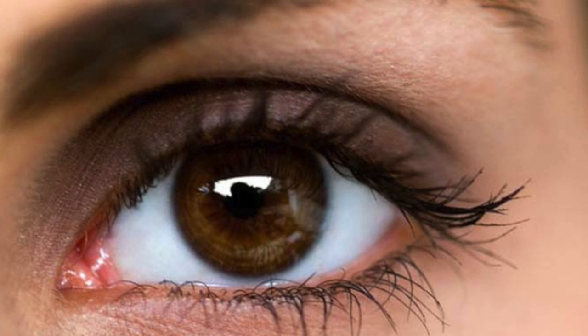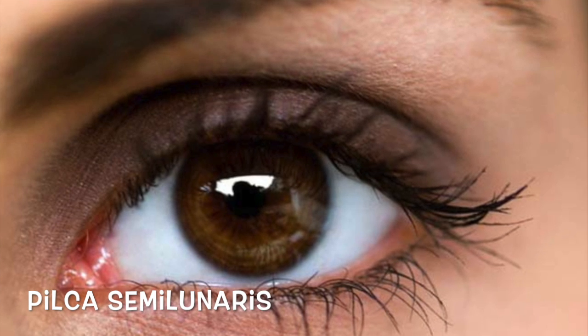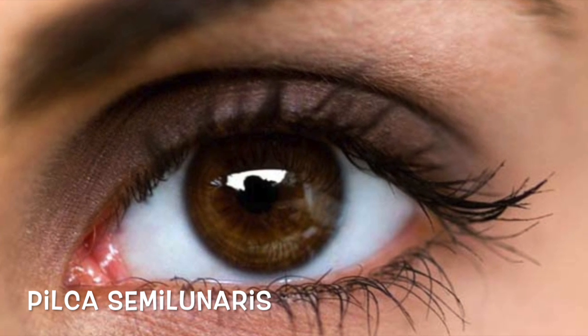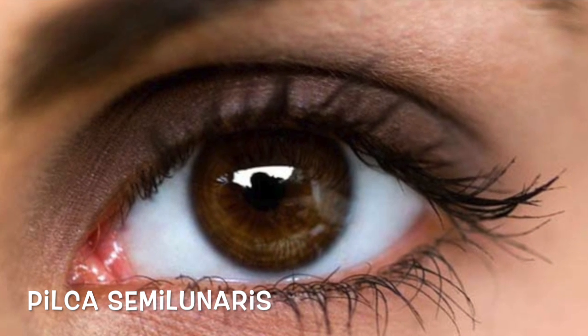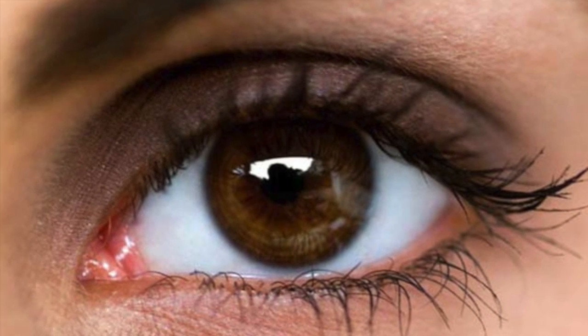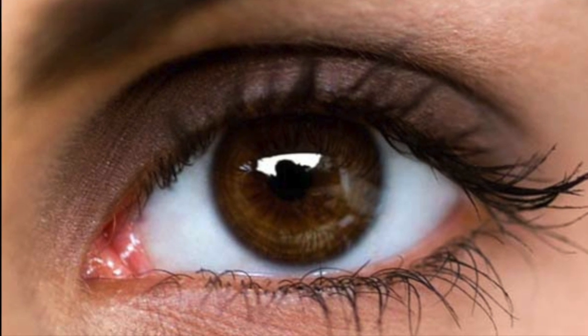Ever notice that little pink fleshy area in the corner of your eye? That's called the plica semilunaris — try saying that 20 times fast. This helps us with two pretty important parts of our eye: the movement of our eye and maintaining tear drainage when we're crying.